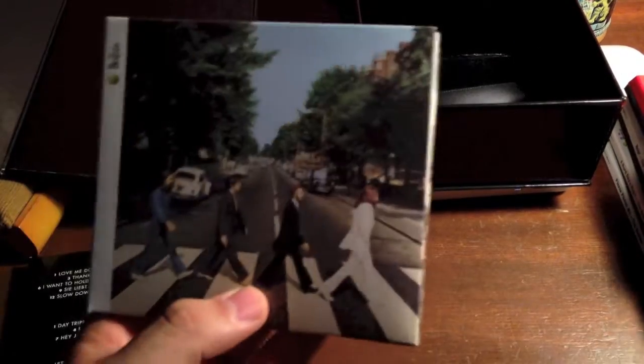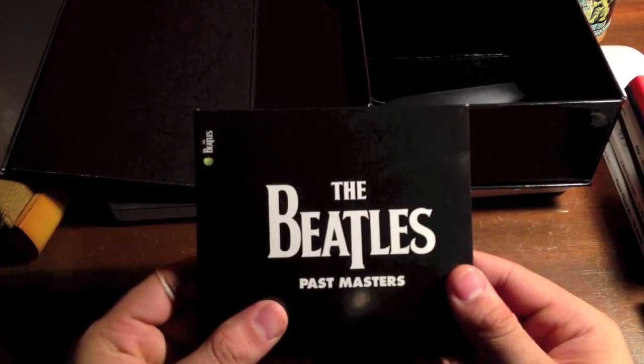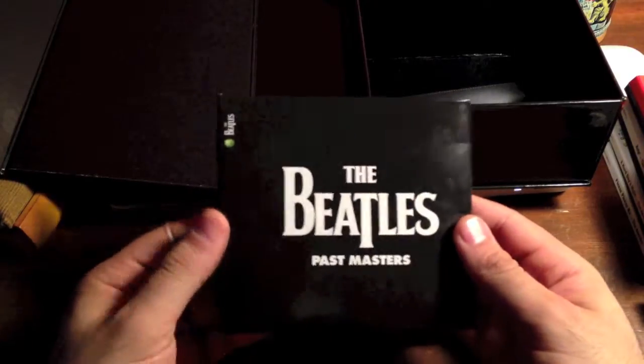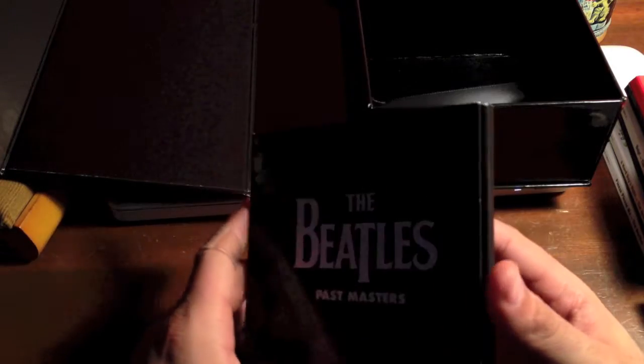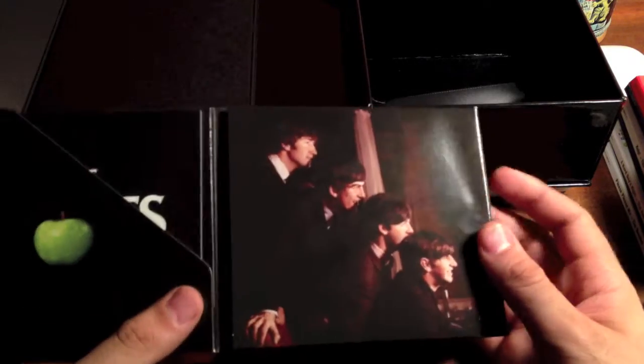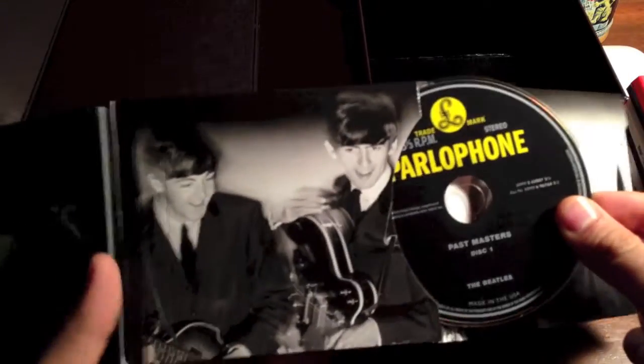And here is Abbey Road — there's the gatefold, the photos, and the CD. Last but not least is Past Masters. When this was released in 1988 there were two separate CDs, but when they did these remasters they made it just one double album. Very cool photo. For the first disc they did a Parlophone label design, and then for the second disc they did the Apple label. I like what they did there.